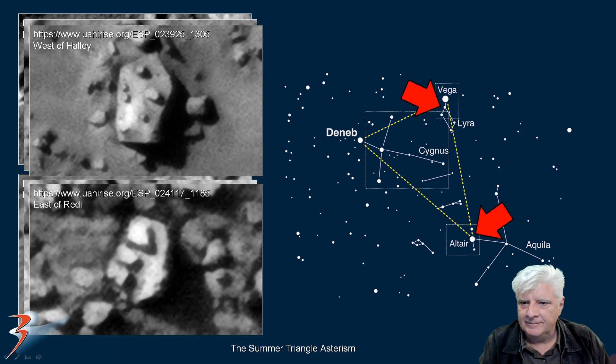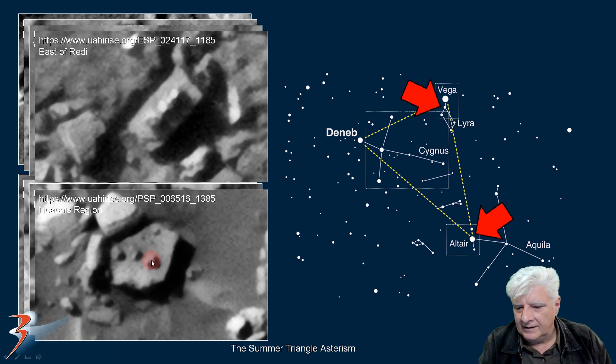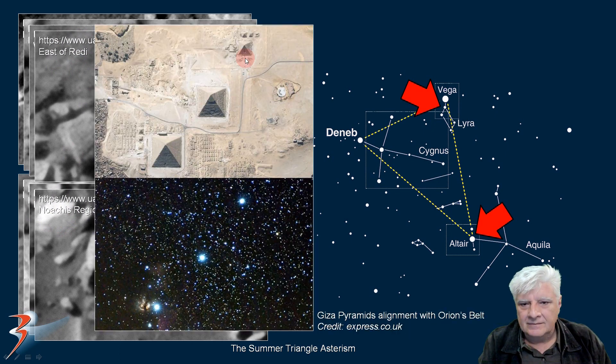It looks like they depict that constellation in Altair, possibly Vega. Again, three in a row, three in a row — these are arranged right through the center of that block. This is also at a site east of Reedy, and then the Noachis region. So are those alignments similar to the alignments we find here on Earth? These are the three pyramids in Cairo depicting Orion's belt. Or could they be depicting Altair or that star sign in Vega?